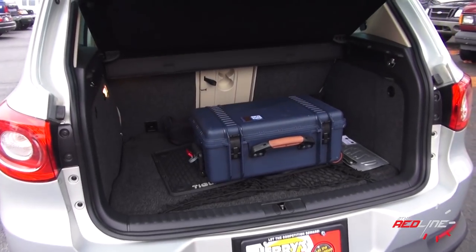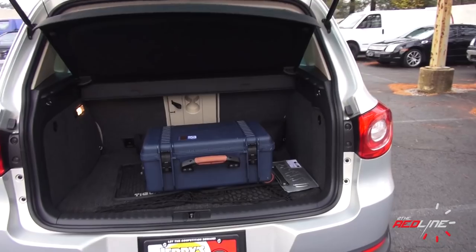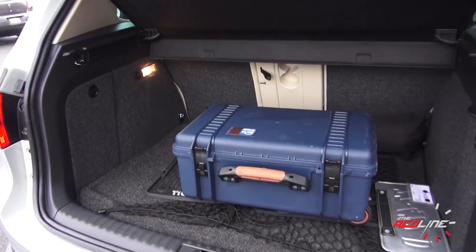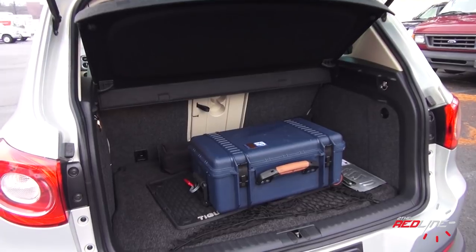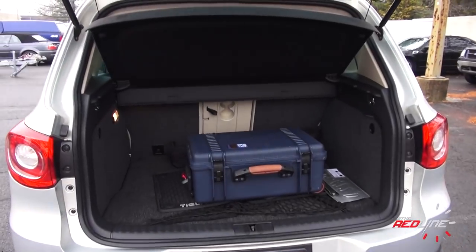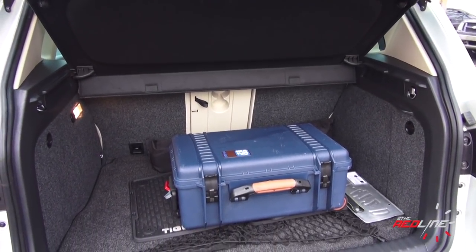Looking at the cargo area of the Tiguan — this is the vehicle's main weakness, and it's probably what keeps it from becoming a bestseller in the class. You're only looking at about 17 cubic feet of space with the seats up; fold the seats down and you're looking at 56 cubic feet. That's roughly 10 to 20 cubic feet less than the competition. It's a nicely finished cargo area and the lift-over is pretty easy, but Volkswagen's own Jetta Sport Wagon offers more space than this.